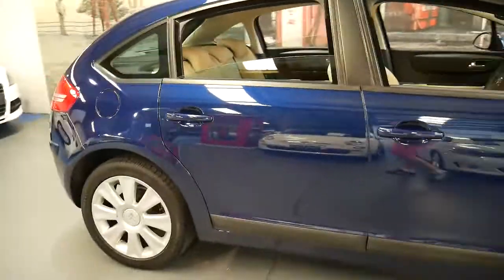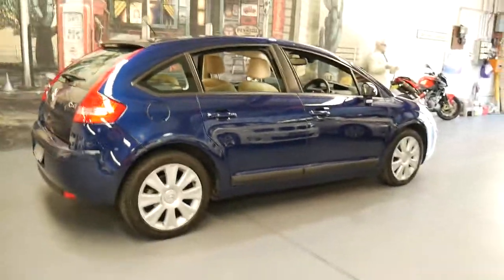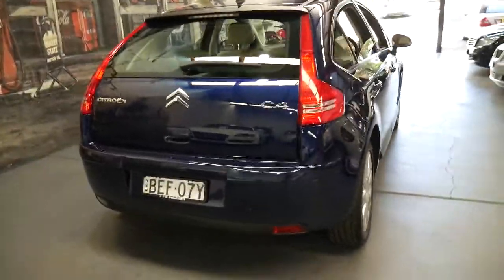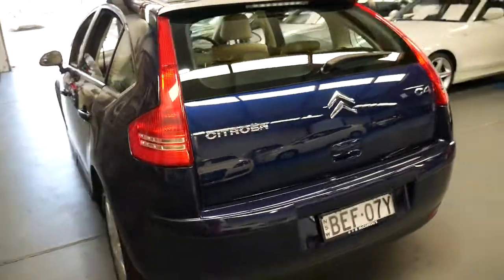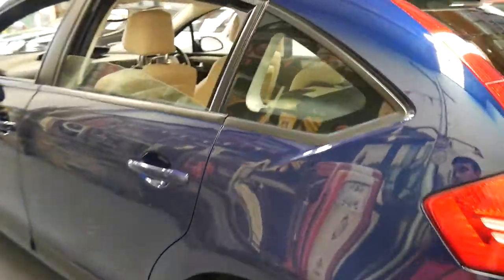I genuinely think this would have to be one of the best value hatches on the market. Sure, you've got Hyundais and Mitsubishis and things, but the Citroens are just so much nicer. You've got so many more extras like your heated seats, electric memory seat, Michelin tyres, and a very nice set of Citroen alloy wheels.